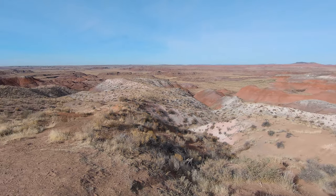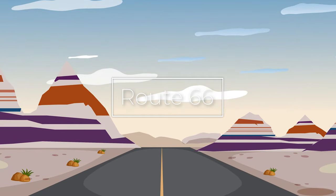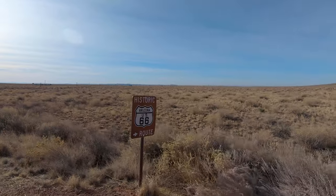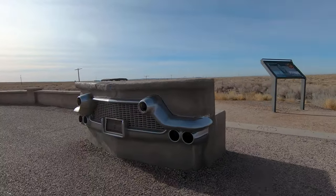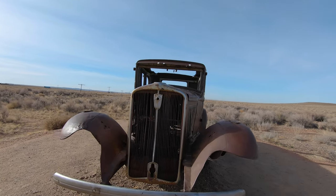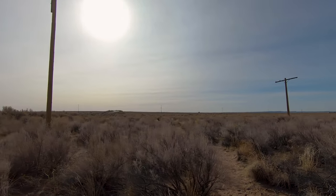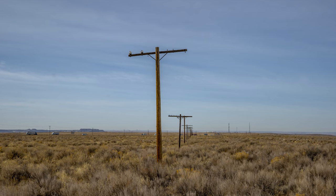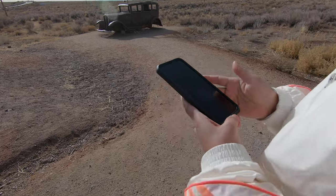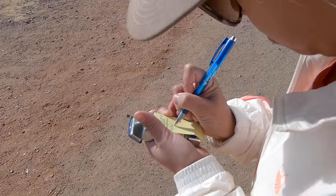The next stop is a great one for history buffs: the original Route 66. This highway was established in 1926, traveling from Chicago all the way to Los Angeles — its nickname was the Main Street of America. Unfortunately, all that's left of this stretch today is a 1932 Studebaker, a series of power poles showing where the road used to be, and if you look really hard, small stretches of asphalt. As a bonus, if you're a geocacher, there is one hidden here.